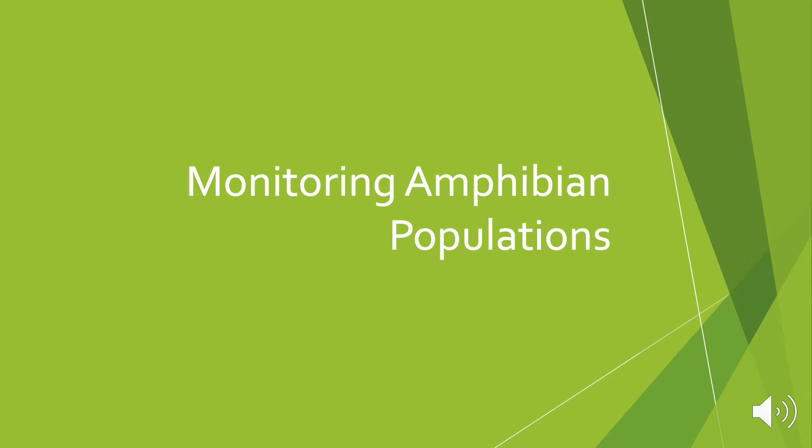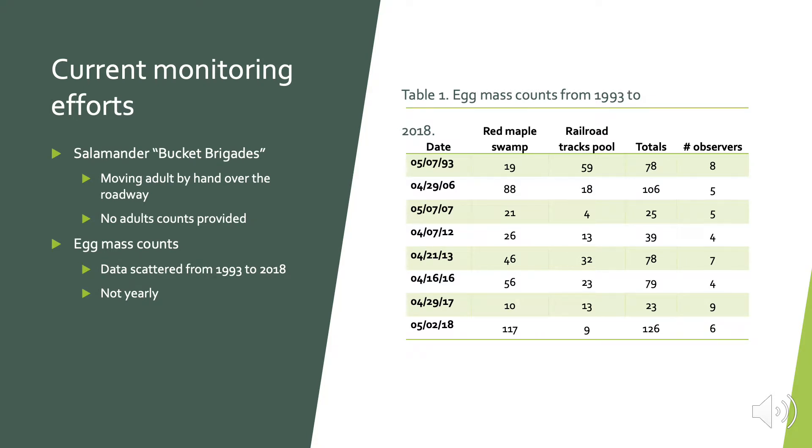Now I'm going to go over the results of monitoring amphibian populations. These are the current efforts happening at the Henry Street salamander tunnels. They are doing salamander bucket brigades where they physically help adults on migration nights cross over the road safely by collecting them and putting them on the other side. Unfortunately, they don't have adult counts, or they didn't provide me with adult counts. They also sometimes do egg mass counts, scattered between 1993 and 2018, and they haven't been done yearly. So it doesn't really allow for sufficient data trends to be determined, especially when the numbers of adults crossing are not always recorded for the big migration night in the spring when they do the salamander bucket brigades.